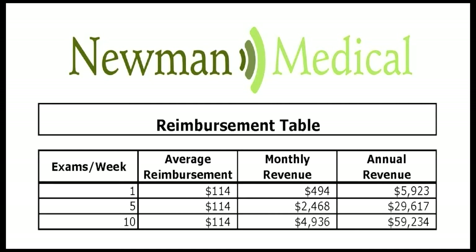Additional lower extremity arterial tests such as segmentals and pre and post exercise ABIs are also possible with the Simple ABI systems. These systems pay for themselves in less than one year doing only one test per week. If two tests per day are done, they are paid for in less than a month.